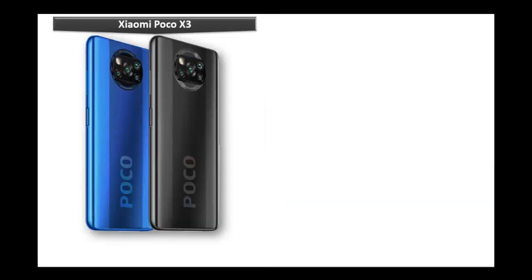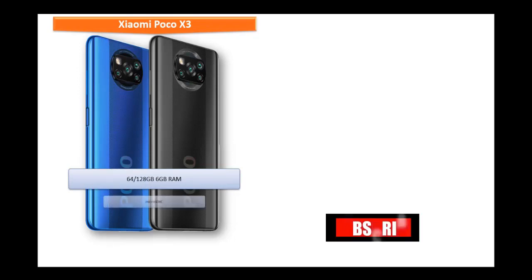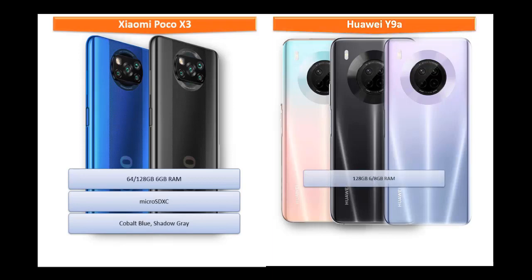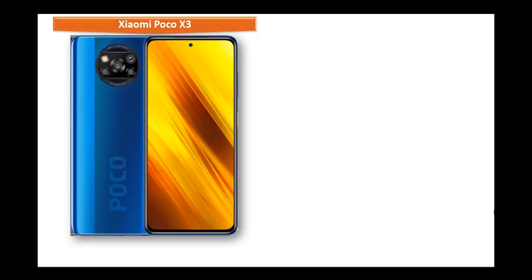The Xiaomi Poco X3 is available in two variants: 64 GB and 128 GB with 6 GB RAM, and also supports microSD XC cards. The Huawei Y9A is available in 128 GB of primary storage with 6 GB and 8 GB RAM options, and supports up to 256 GB nano shared memory. It comes in Space Silver, Sakura Pink, and Midnight Black colors.